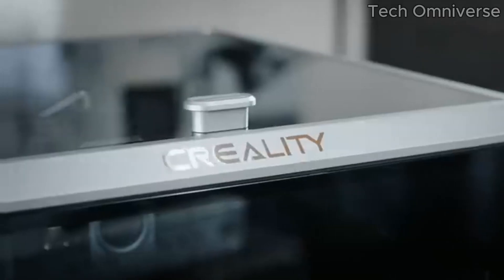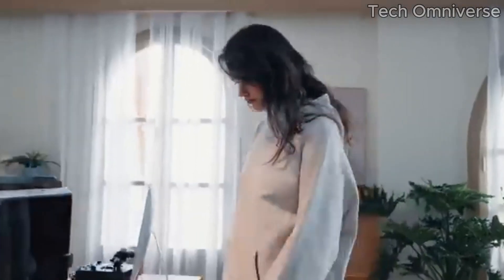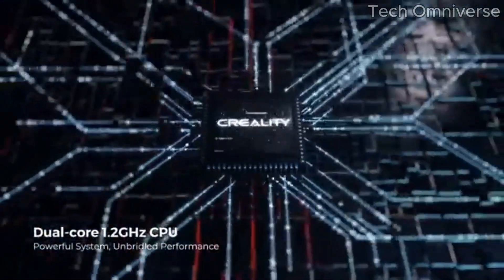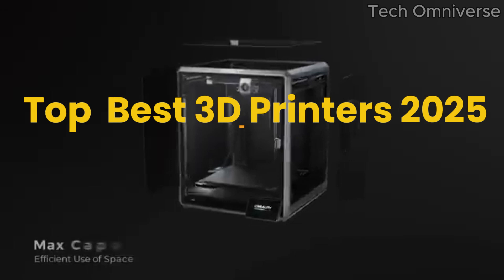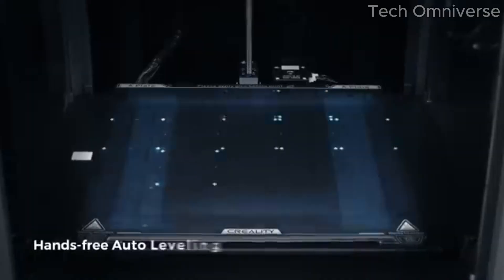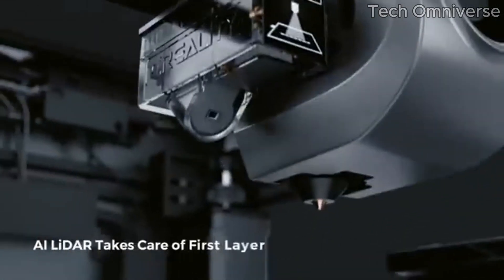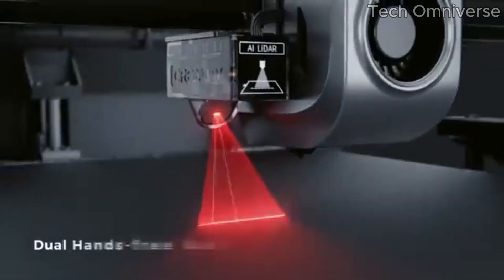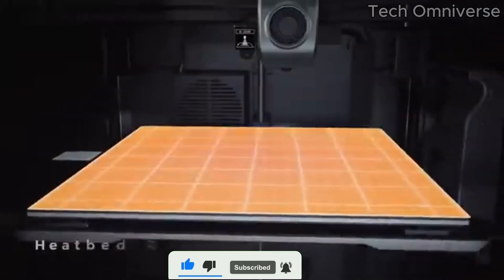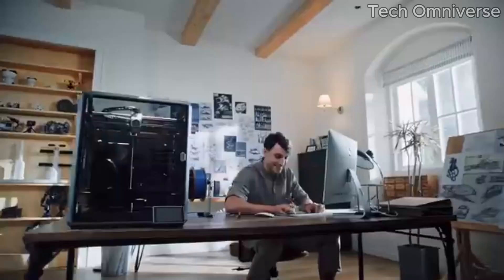3D printing technology just keeps getting better, and 2025 is no exception. In this video, we're taking a look at the top best 3D printers of 2025, offering faster printing, higher precision, and smarter features than ever before. Whether you're a beginner, a hobbyist, or a professional, these printers are designed to turn your ideas into reality.